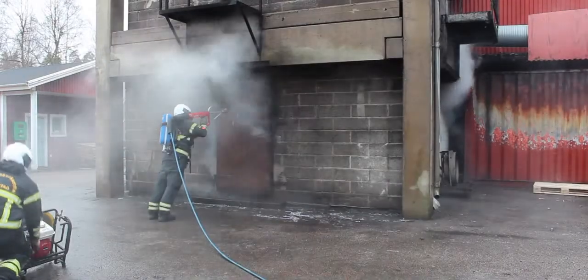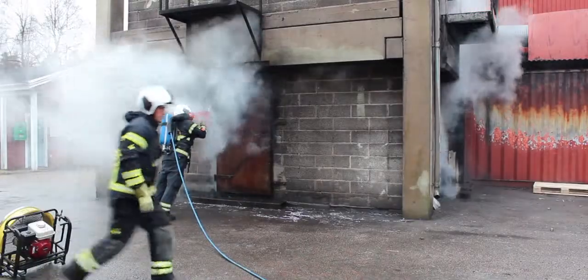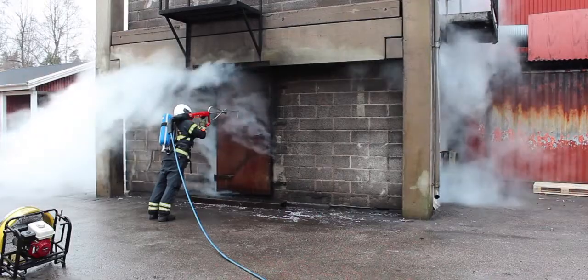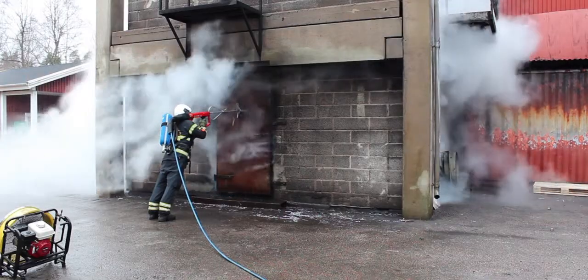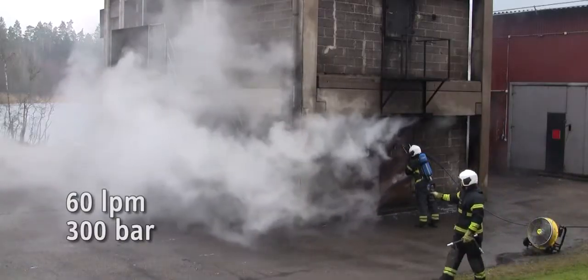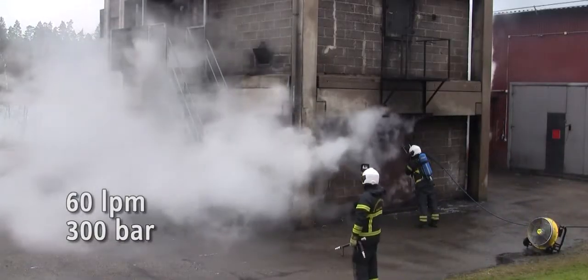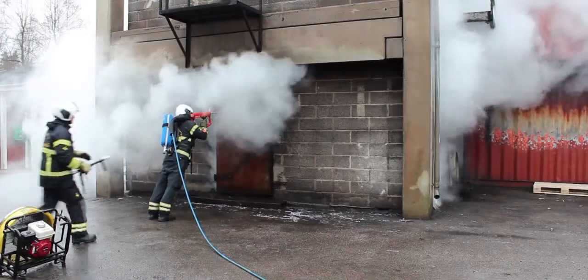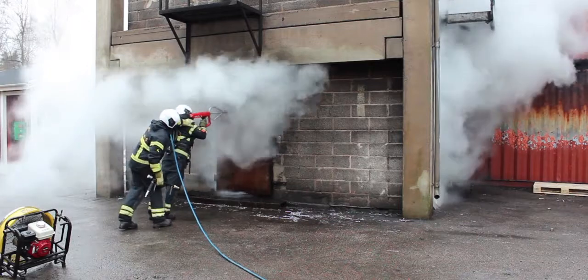The efficiency of the Cobra is superior to any other application of water due to the very high pressure, which creates a very fine water mist ejected at very high speed. The system delivers 60 liters per minute at 300 bar, and the result is a very fast suppression effect on the fire. No water damage and safe operations for the firefighter.